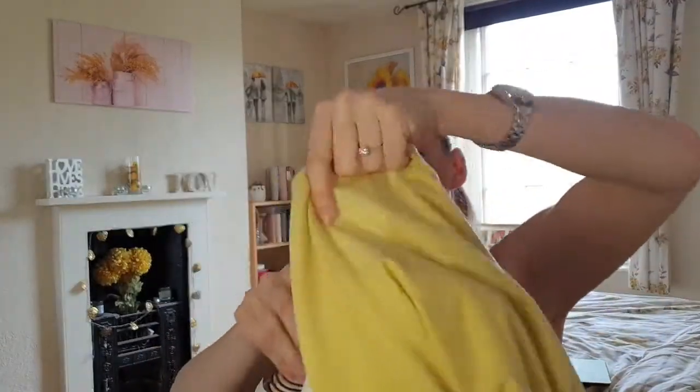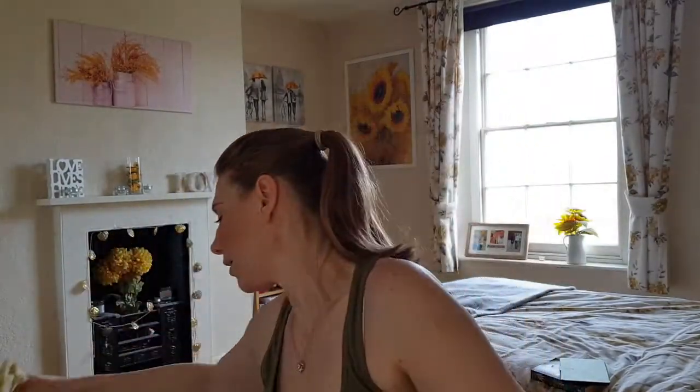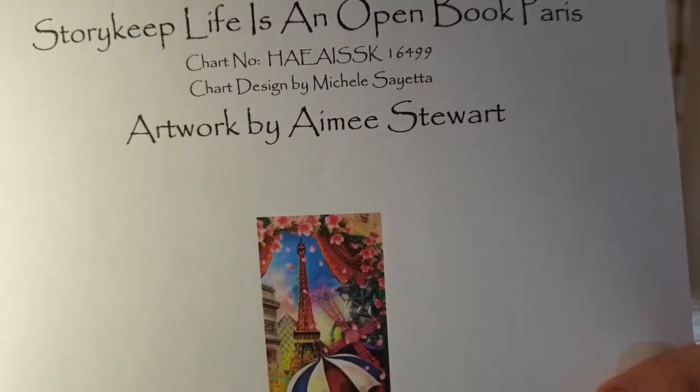I wanted to start another project because I was getting a bit restless, so I went onto the Heaven and Earth Designs website and found a little project — I didn't want to start anything too huge because I already had a big project going. I purchased Amy Stewart's Story Keep. How stunning is that? Look at the colors! I absolutely love it. Now, I've been working on 18 count for a while and I'm loving it. The only thing about 18 count with two strands is that the threads don't always sit completely flat, especially when doing full crosses. That is completely natural.